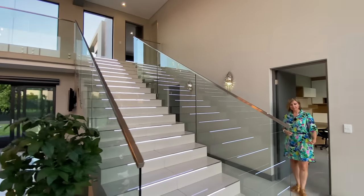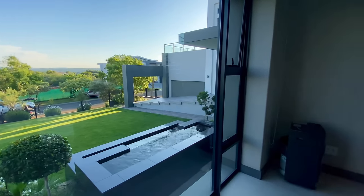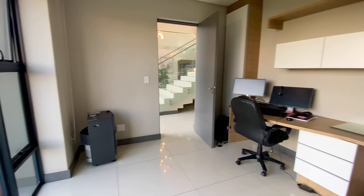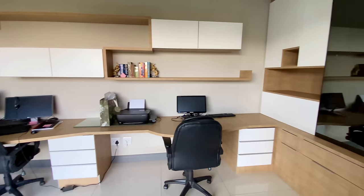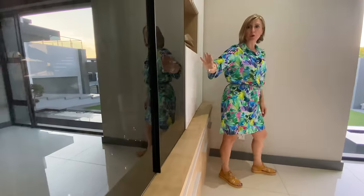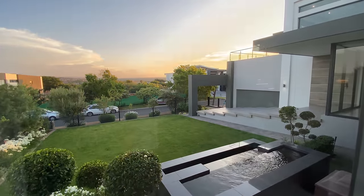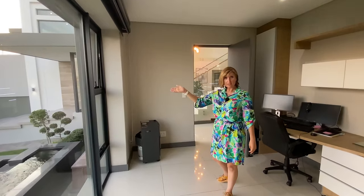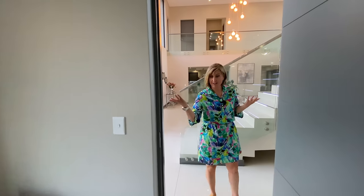We've now walked past the staircase. Let's step to the right into the study area. Every single room in this house is really generous — they've utilized the space very well. This study can comfortably house at least three or four people, set up with built-in wood and white cabinetry and tinted glass cabinetry for a feeling of luxuriousness. There's a massive window looking out onto the front garden, where you can see your visitors arriving and hear the sound of the water fountain literally outside.